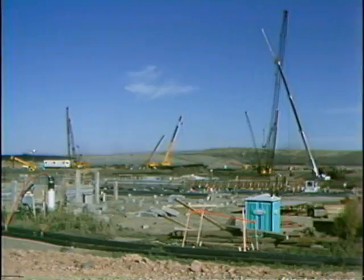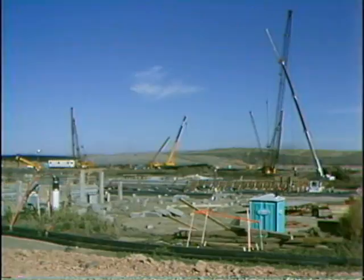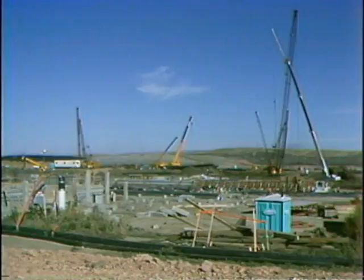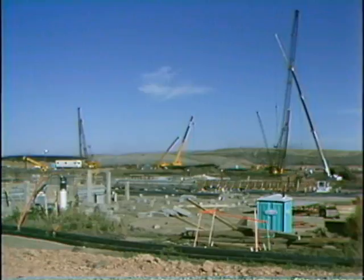Our goal here is to complete all of our mat pours by the 31st of November. Hopefully, by doing this, we can beat the cold weather and all the problems that it causes with pouring concrete. In the last month, we've completed concrete piling for Unit 1 main plant area, and we expect to complete steel piling in the Unit 1 boiler area later this week.